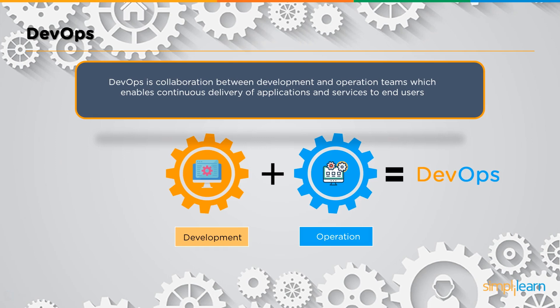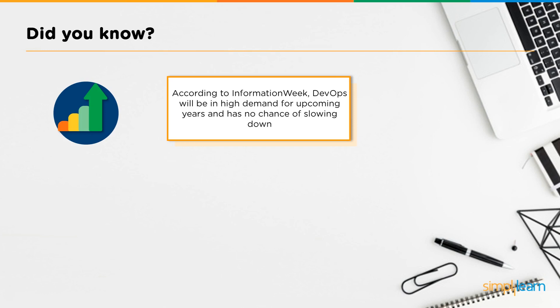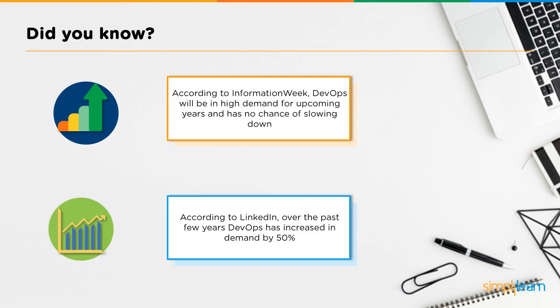With DevOps, when the development team is ready with the product, it immediately goes into the maintenance or management phase and is pushed to end users with minimum delay. According to InformationWeek, DevOps will be in high demand for upcoming years with no chance of slowing down. According to LinkedIn, DevOps has increased in demand by 50% over the past few years.